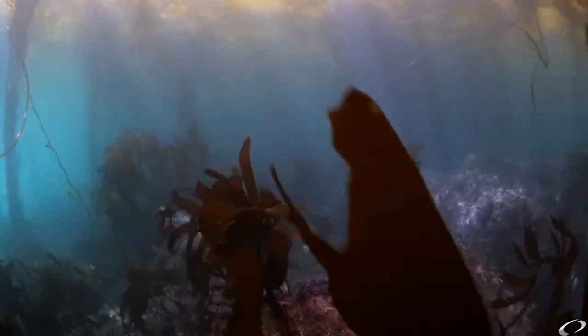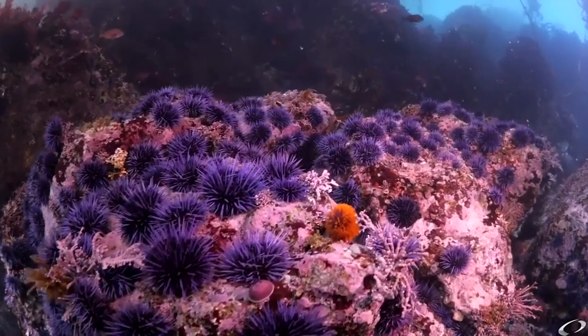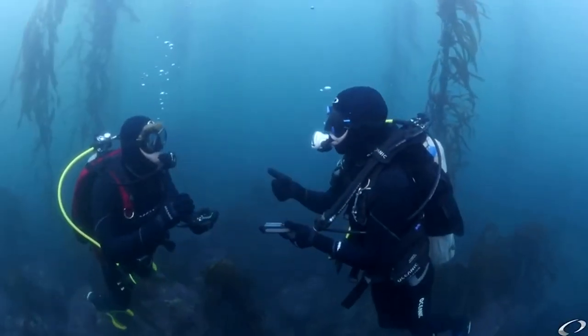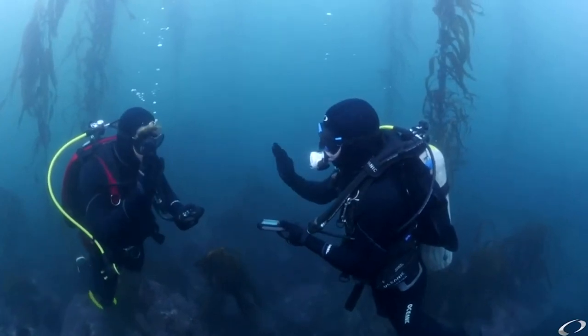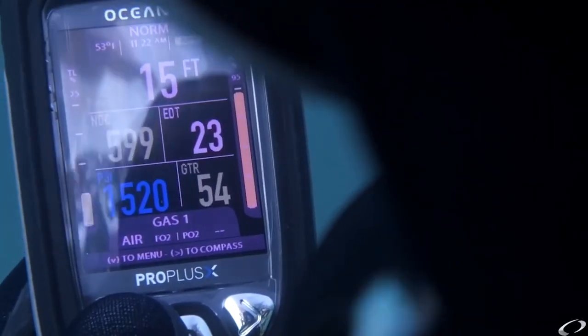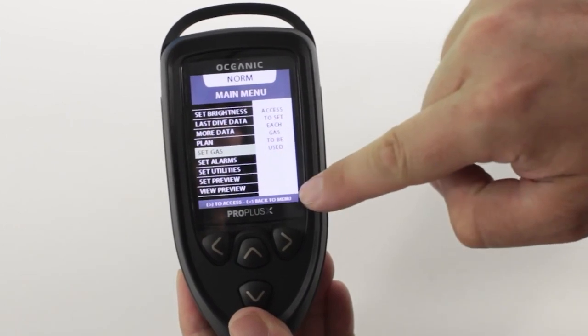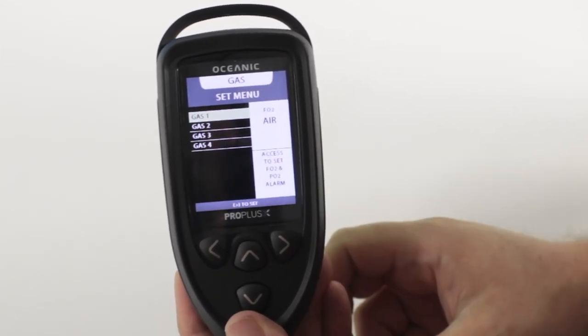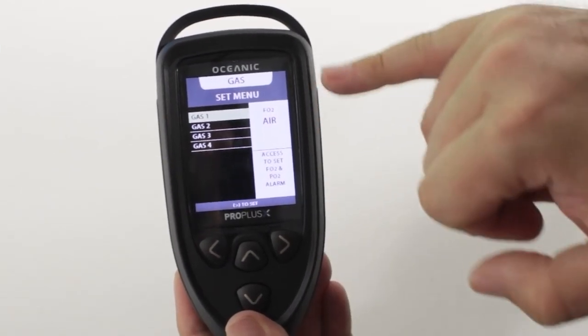Although the console can sync with the smartphone app, some users have reported that the connection can be unreliable — often spotty or difficult to establish. Fortunately, there are steps you can take to improve connectivity, like keeping the phone and computer close together and ensuring both are fully charged. Overall, if you're looking specifically for a console option, the Oceanic Pro Plus X is an easy recommendation.